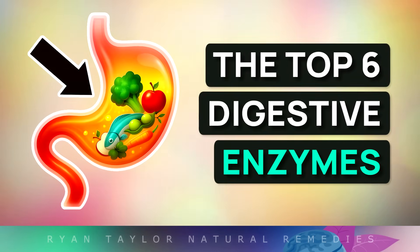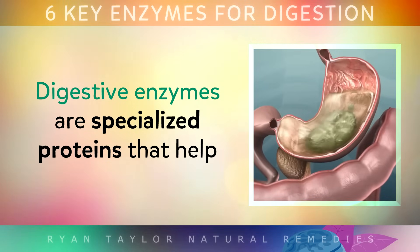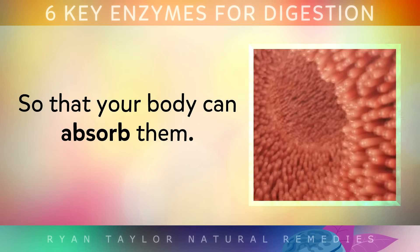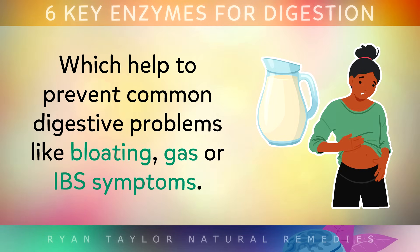Digestive enzymes are specialised proteins that help to break down your food into smaller nutrients so that your body can absorb them. Different enzymes tackle different types of foods, like carbs, proteins or fats, and they help to prevent common digestive problems like bloating, gas or IBS symptoms.